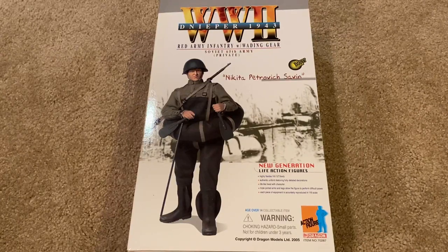Hey everyone, welcome back to another video. Today we're taking a look at a Russian Dragon figure. His name is Nikita Petrovich Savin and he's from Dnieper 1943, Red Army infantry with wading gear, which is unique to this figure.